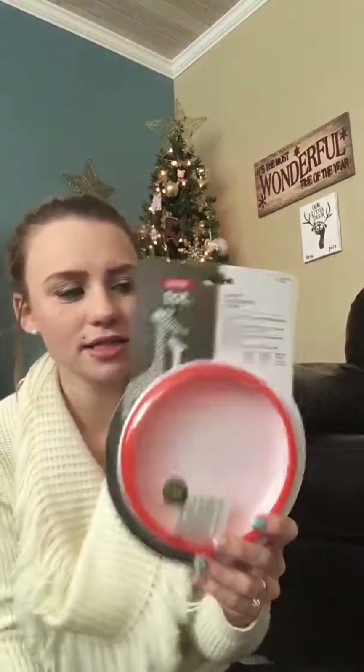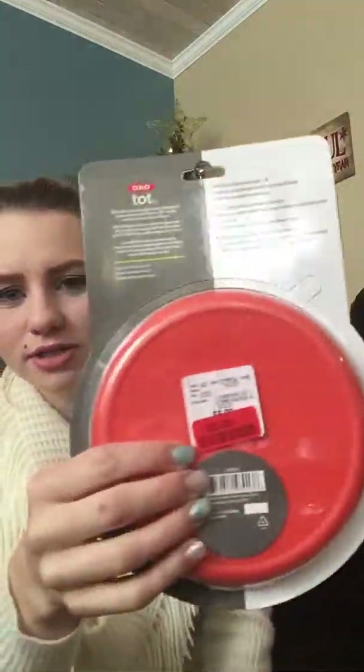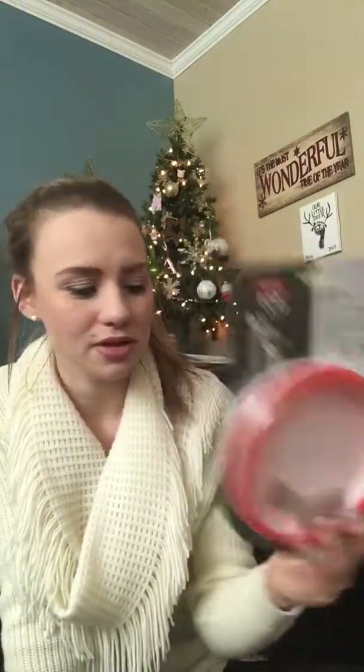This thing — I don't know if I'll be able to get it to fit or not — but it's an OxoTot training plate, and I got this on sale for $5 at Winners. She's just starting to use plates. I've been mostly putting her food on her tray, but she is trying to use plates, so I got this, and if it won't fit I'll just put it beside the stocking.